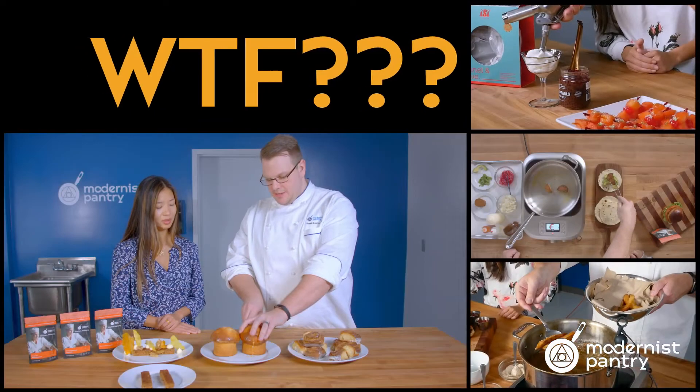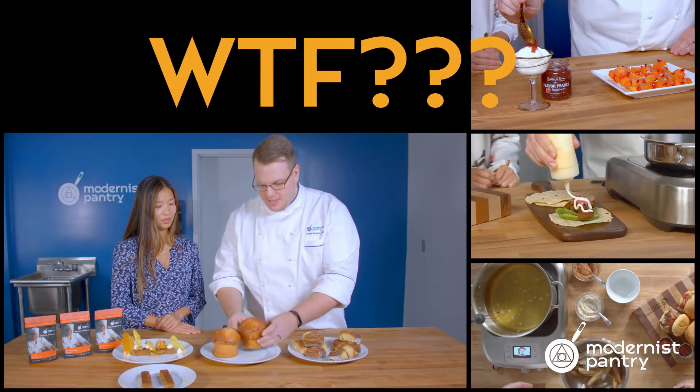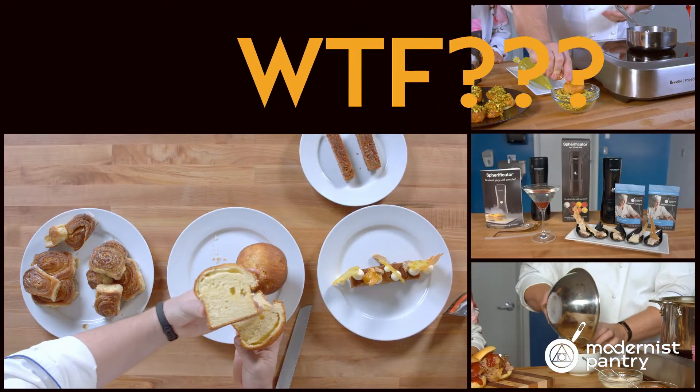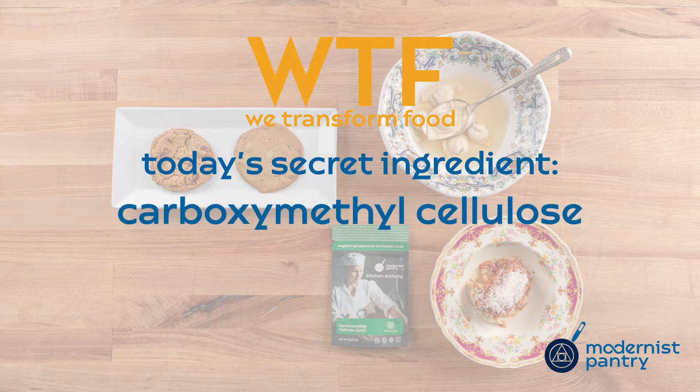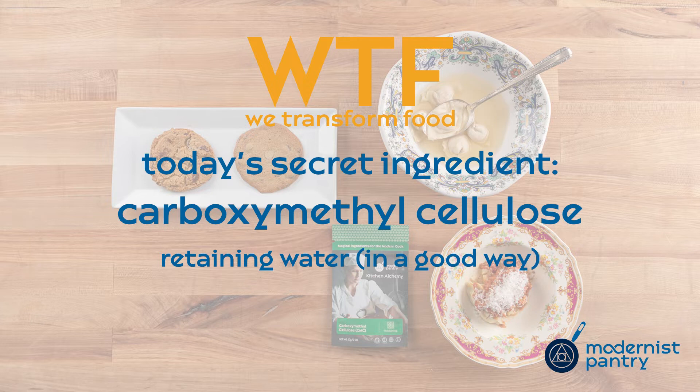Today on WTF, we're going to look at carboxymethylcellulose, and we're going to show you how to improve anything that you have to pop into the freezer, from pasta to cookies. Hello and welcome to WTF, where we transform food here in the Modernist Pantry Test Kitchen.